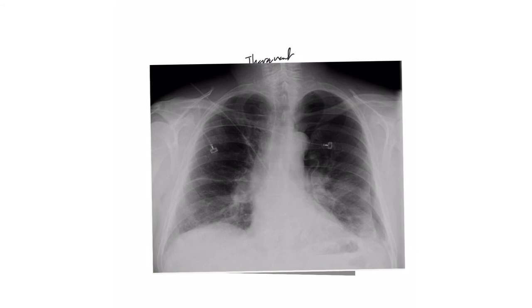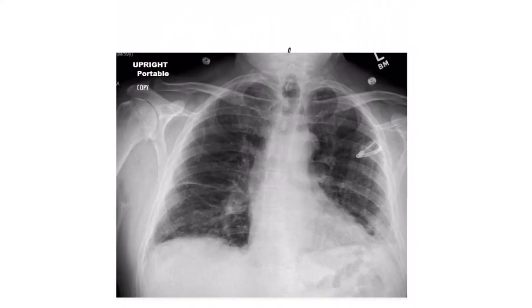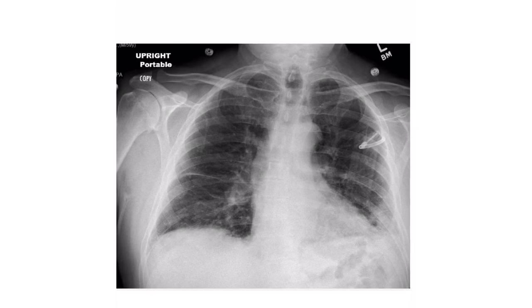This is a chest X-ray showing a large pneumothorax — you can see the lung is collapsed and the lung border is right here. All of this area is pneumothorax. This patient came to the ED and they decided to put in a thoravent instead of a regular chest tube. As you can see here, it resulted in complete expansion of the lung.